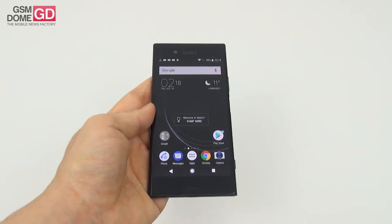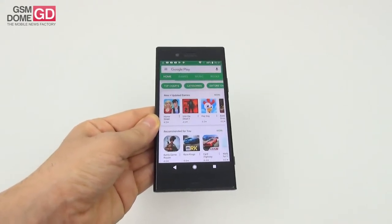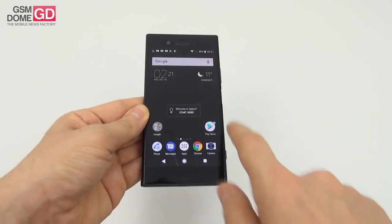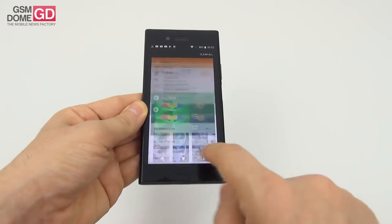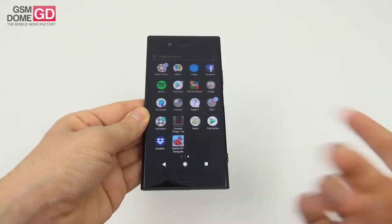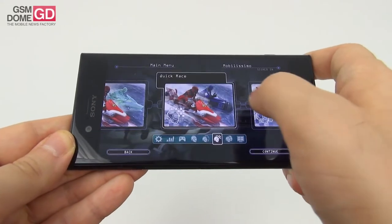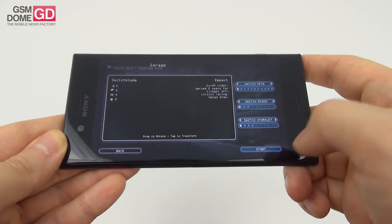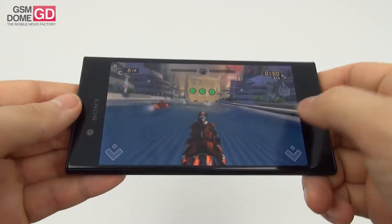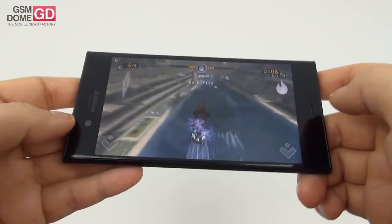For specs, we've got a Qualcomm Snapdragon 835 flagship CPU, 4GB of RAM, 64GB of storage, and a microSD card slot. The phone is actually very fast no matter what you do — rebooting, reinstalling, installing apps, playing games, opening multiple apps. Things feel even snappier than on Android Nougat, thanks to Android Oreo. Since there's no lag, games work out very fine. Our usual benchmark game is Riptide GP Renegade — very snappy. I can already tell from the frame rate that this is a powerhouse of a phone.